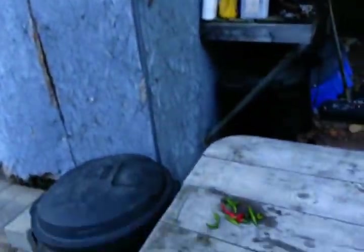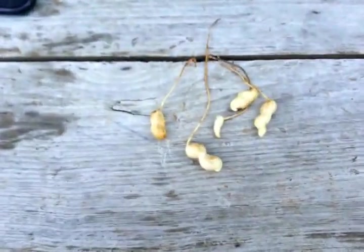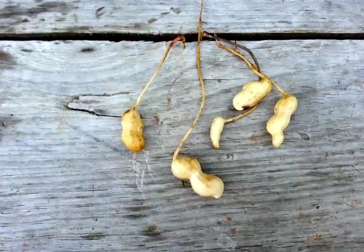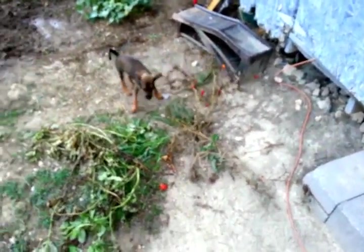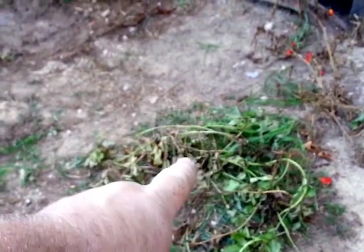Hey y'all, welcome back to Calvin's Corner. Them are peanuts. I had two or three of my plants die on me. Y'all ever seen a tomato-eating dog? Look here, this dog will eat tomatoes - he's got one in his mouth, he'll sit right there and eat that tomato. Y'all ever seen such? Now he's gonna run from me.